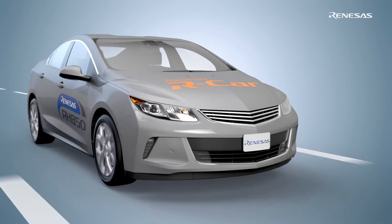We will enter a new era with autonomous cars. Renesas will continue to play an active role as a trusted partner in the automotive industry.